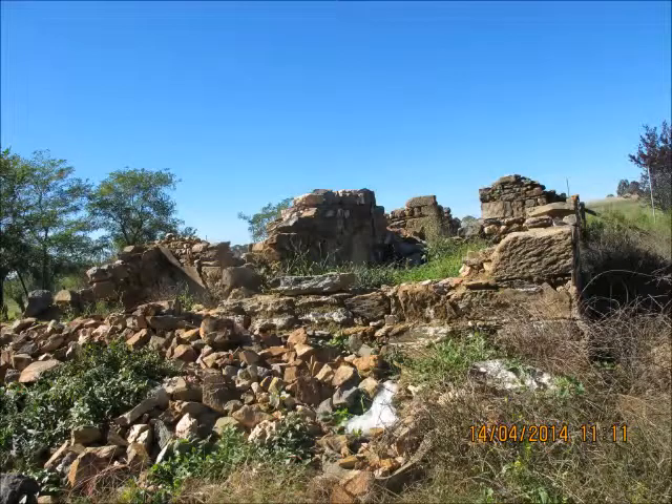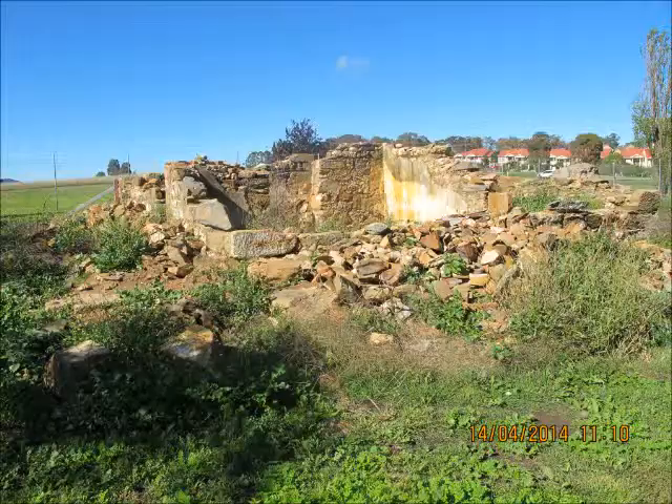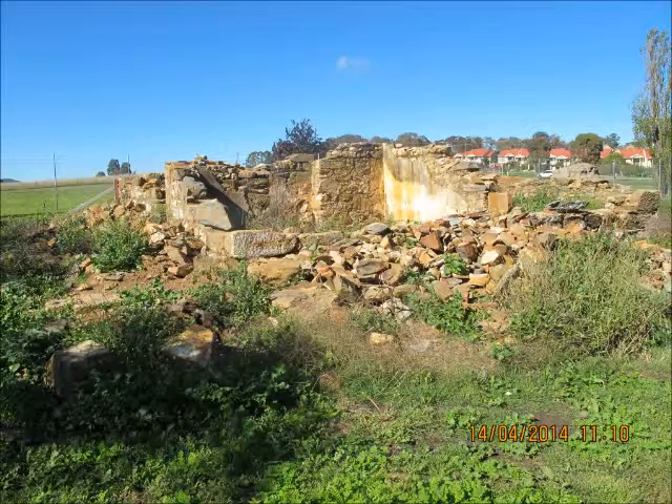Gribble's building lasted many decades and three tenants before being damaged in a fire in the 1970s, nearly 100 years after it was built. The valley was an outstanding piece of workmanship that has stood the test of time and is still teaching us about Canberra in the 1800s.